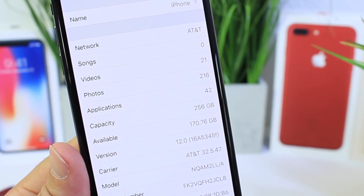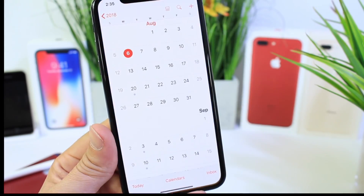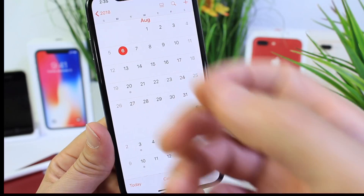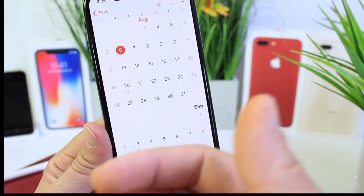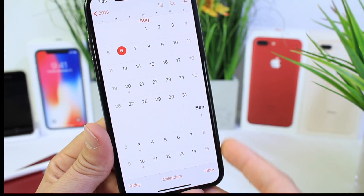Let's take a look at the build number, which is 16A5345f. I'm going to share with you guys some of the key things that are different here. A follow-up video should be expected in the next couple of days — I'm going to be testing the battery and some additional changes that I may come across after using the software for about 48 hours.